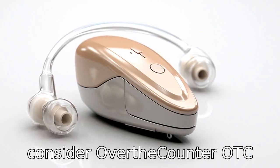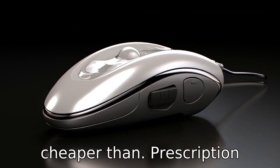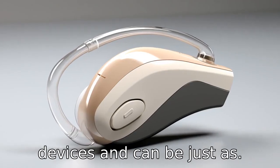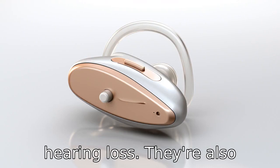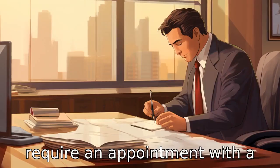Tip 2: Consider over-the-counter (OTC) hearing aids. Over-the-counter hearing aids are commonly cheaper than prescription devices and can be just as efficient for mild to moderate hearing loss. They're also easily accessible and do not require an appointment with a specialist.